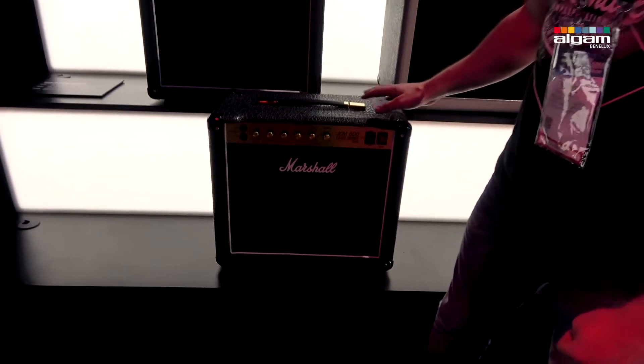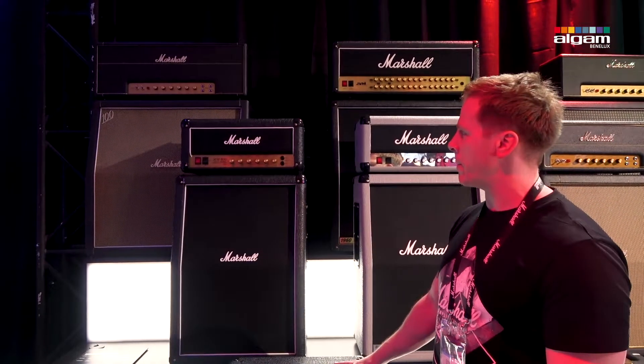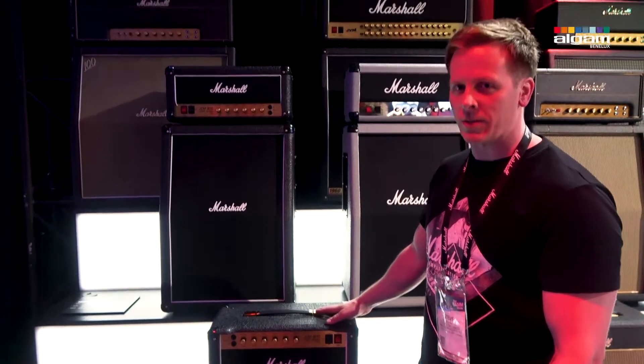They're all valve — they have EL34s in the power stage, a pair of them, and three ECC83s in the preamp. They're all made in the UK. You need to try and check these things out because they're amazing.